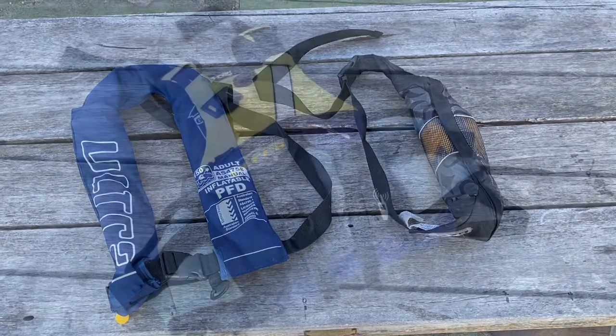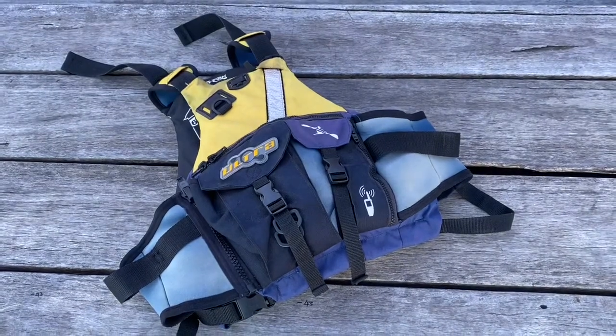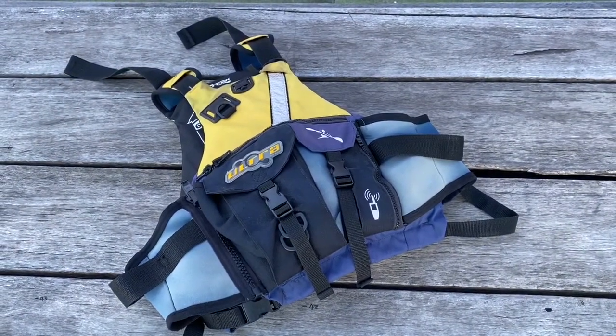Type 2, level 50 PFDs are what we use and recommend for paddle sports. They are highly visible with reflective stripes.